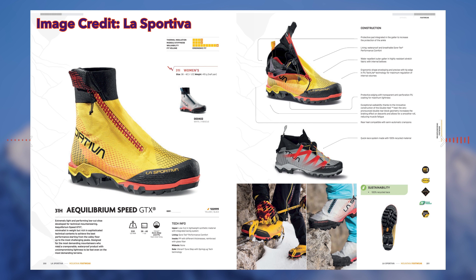It has a Gore-Tex Performance Comfort lining. I've used that lining in my current pair of Equilibrium boots, and it's one of the best Gore-Tex linings I've ever used — it just works really well. Because it is upcoming, I don't have detailed specs on the weight and everything, but those are the basic outlines of the boot.